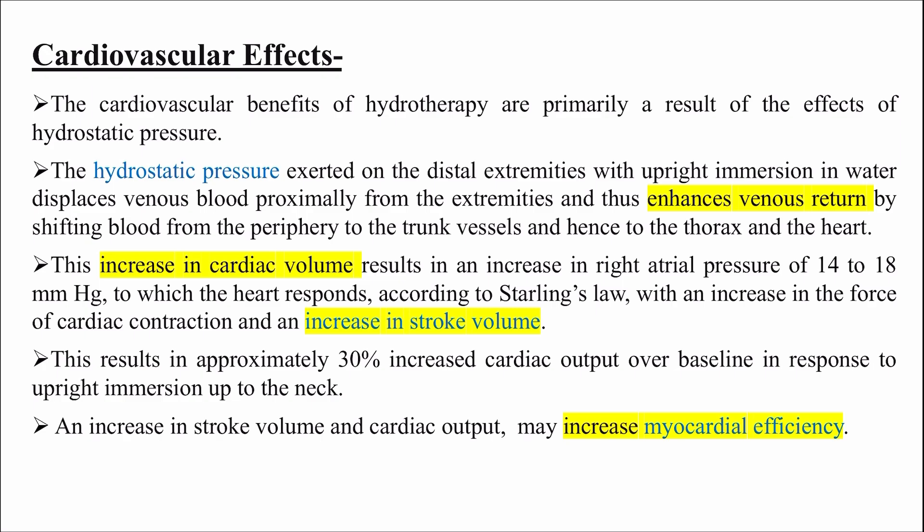This results in approximately 30% increased cardiac output over baseline in response to upright immersion up to the neck. An increase in stroke volume and cardiac output will increase myocardial efficiency, meaning heart muscle performance improves.